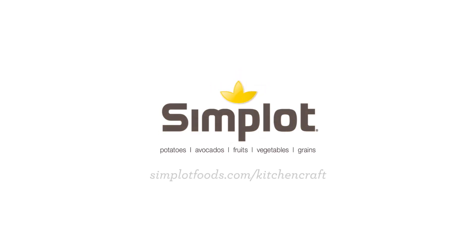You know how important fries are to your patrons. With some of America's favorite flavor combinations, KitchenCraft fries are a sure-fire way to add variety and keep your customers coming back. For more information and great recipes, visit SimplotFoods.com/KitchenCraft.